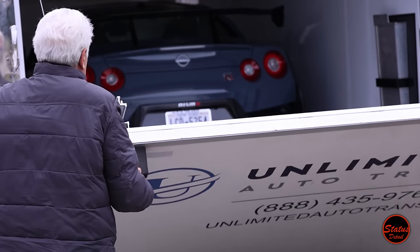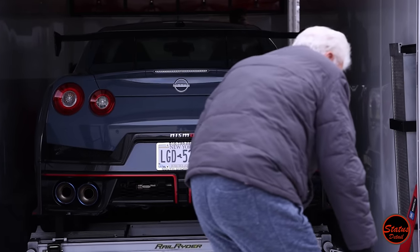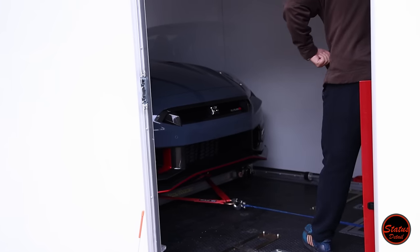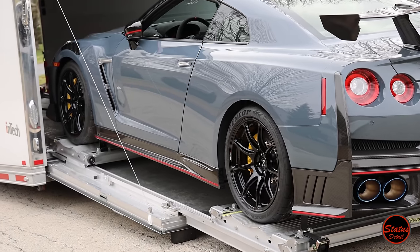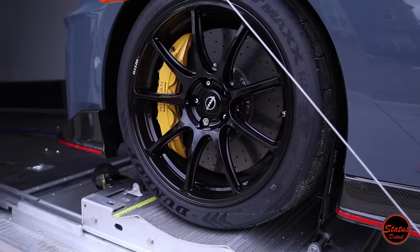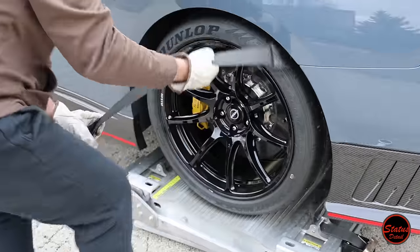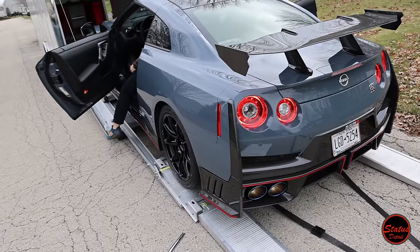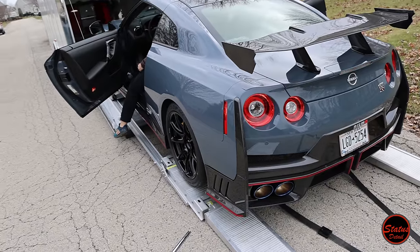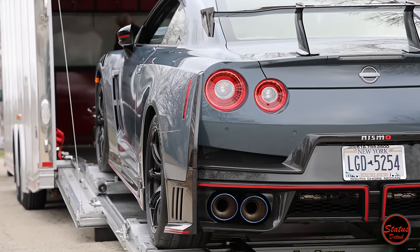A world-class high-end detail experience is never limited to your zip code. This Nismo GTR was shipped from New York on a state-of-the-art trailer directly to Status Detail. Unlimited Auto has moved nearly all of our out-of-state customer cars and has been terrific to work with. The trailers in their fleet can cost as much as a supercar and the drivers move exotic cars daily. This particular trailer allows the car to be carefully rolled out without anyone crawling into the car while it's still in the trailer.